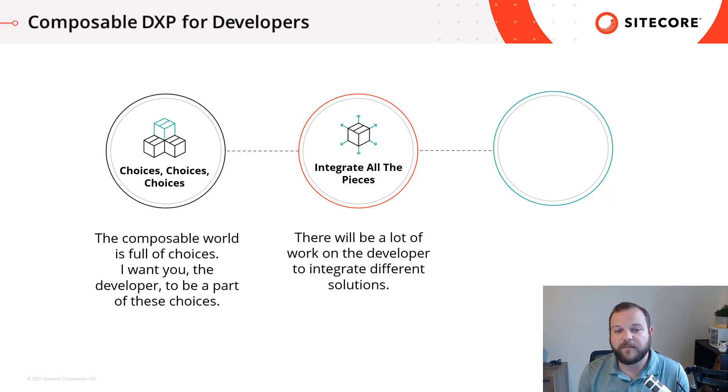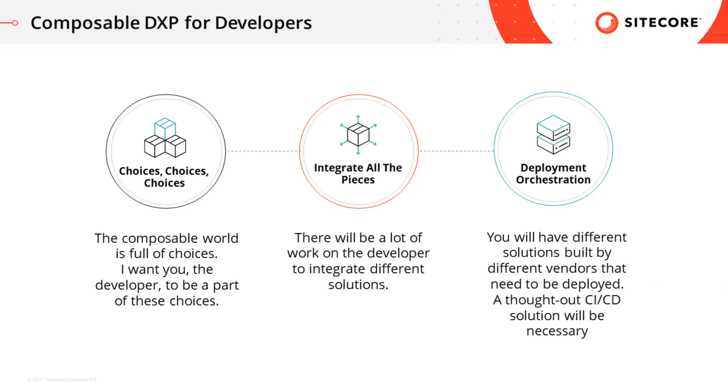It's about enabling digital experiences, working closely with vendors and marketers to help you achieve this. And last, one of the big pieces that's going to come up and be important to you as a developer is deployment orchestration.